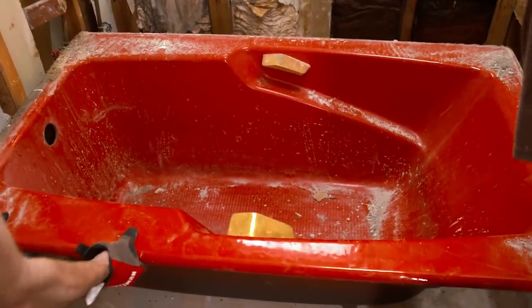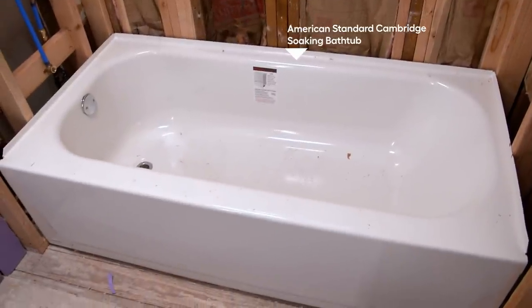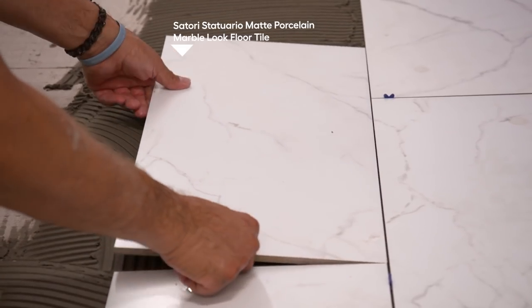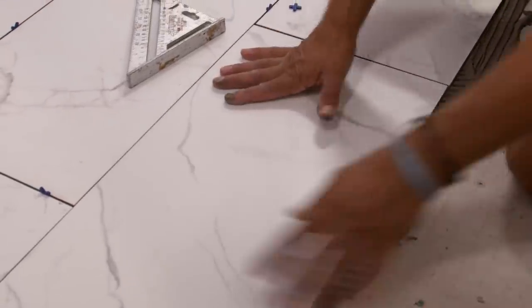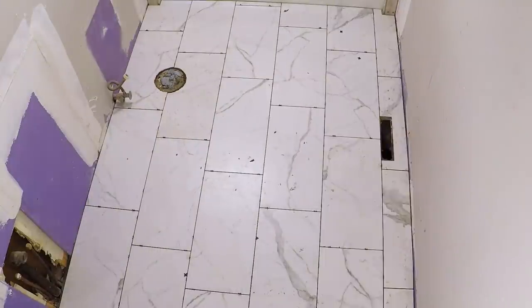When it comes to the tub, I'm all for a statement piece, but honey, the red was just way too much. We're going to go with a more neutral porcelain tub that will allow the elements of the room to become more of a focal point. The black sheet linoleum screams 80s, so I'm replacing it with a marble-look tile that still has that same veining but in reverse — white tile with darker veins — it will brighten up this entire space.